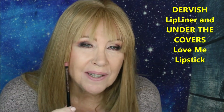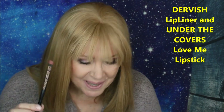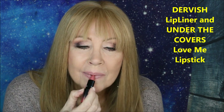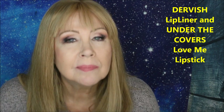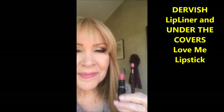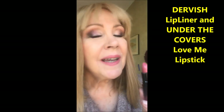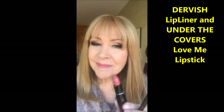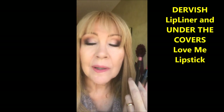This is the Lip Liner Dervish, which is actually in the exact shade of my outer lips, so it works pretty well. From the Love Me lipstick formula, this shade is called Under the Covers. It's a little bit more on the pinky side, and I'm using Dervish as the lip liner.